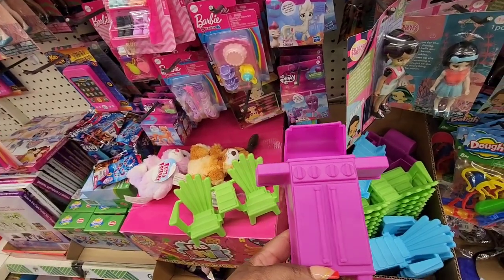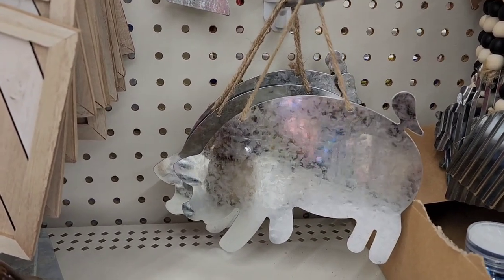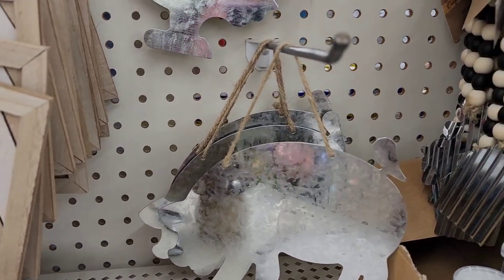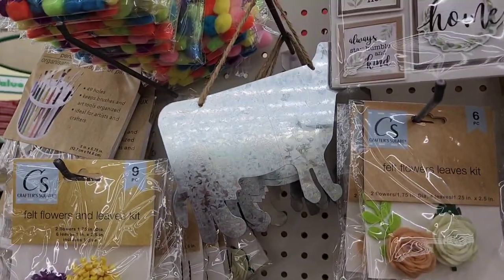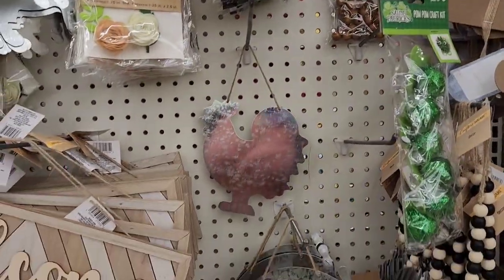Really, really cute items. I could have seen these before, but I don't remember the metal farmhouse animals — the plain galvanized steel. They have the pig, the chicken, and the cow. A lot of farmhouse themed decor is still in Dollar Tree.